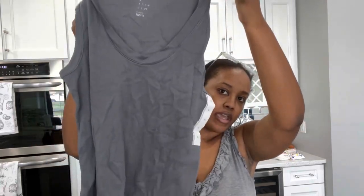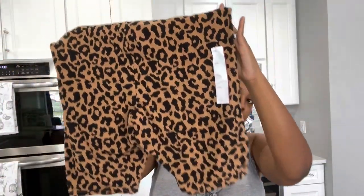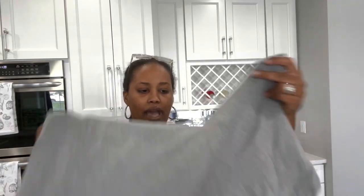I also found some different style tanks for $5 each — got one in gray and one in white because I always need white tank tops. Then I got biker shorts in leopard print in a 2X because I bought the same brand last year in XL and they shrunk really badly. Also got them in gray — these were $7 each.